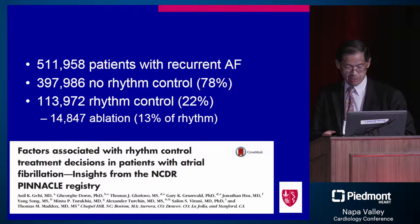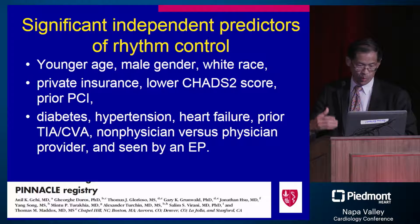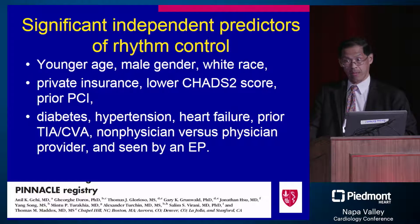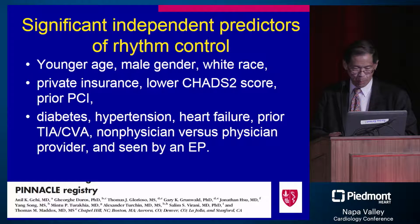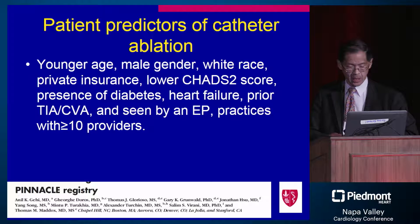Interesting insights from this paper include the predictors of rhythm control use. Younger age, male gender, white race, and private insurance — both medical and non-medical factors — were important in determining who gets rhythm control and catheter ablation. These are factors our field has to grapple with. How are decisions being made, particularly among non-cardiologists who see the overall population of patients with atrial fibrillation? This is a call to educate them about decision-making options as our therapies advance.